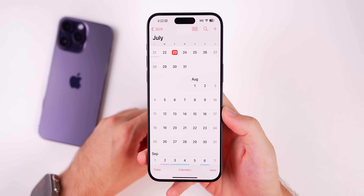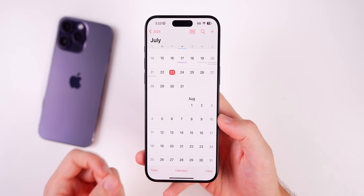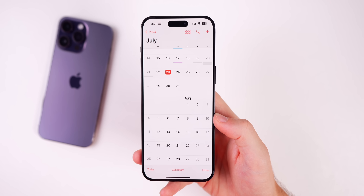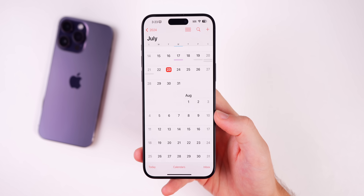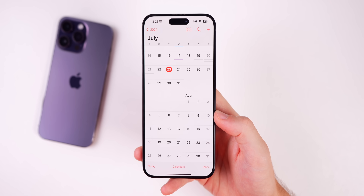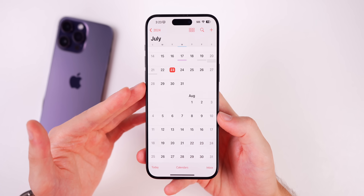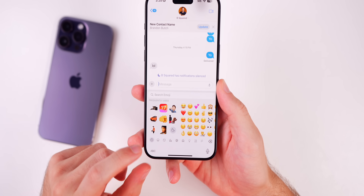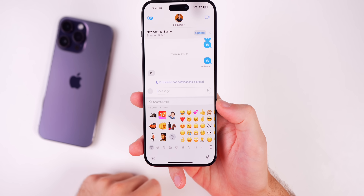For public beta testers, the next public beta is expected tomorrow, Wednesday the 24th — Apple typically releases public betas 24 to 48 hours after the developer beta. It will carry the same build number as developer Beta 4. The following release is expected the week of August 5th, most likely August 6th.